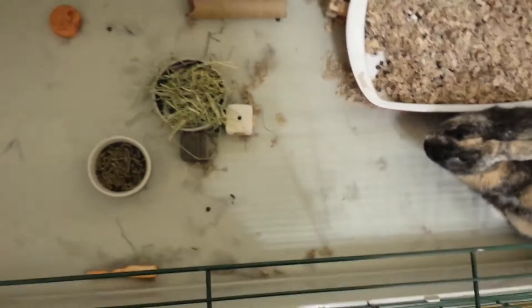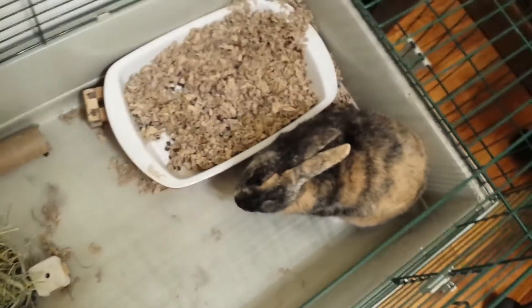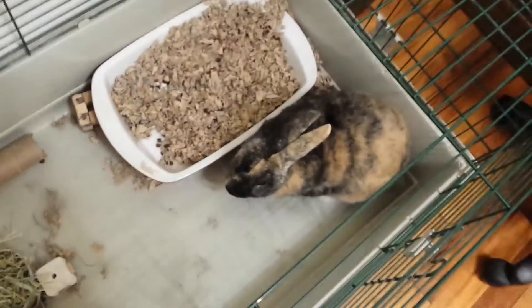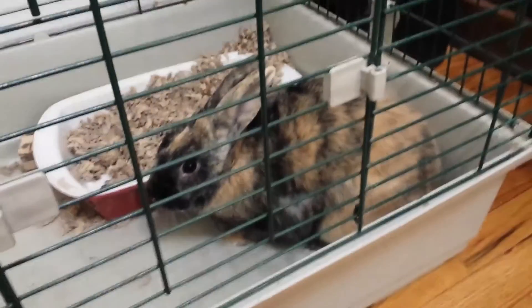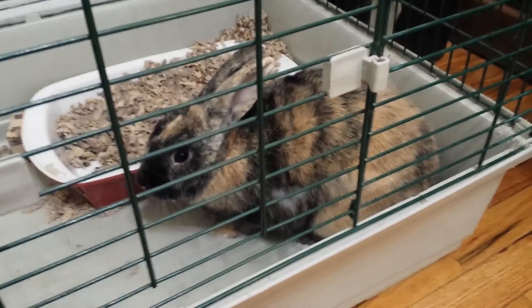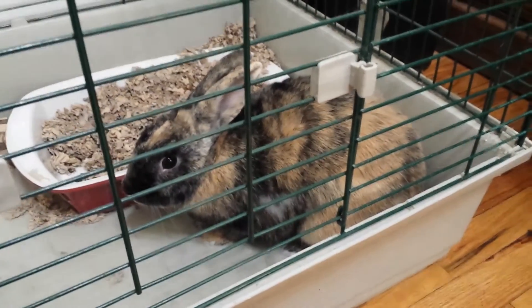Believe it or not, his cage was perfectly pristine yesterday. Now it's filled with fur. Now you're not looking at me because you're on film. But you were gnashing and numbing away, eating all the sunflower seeds. Because they're good for your skin, aren't they? Black sunflower seeds are very good for a bunny's skin when they're shedding.